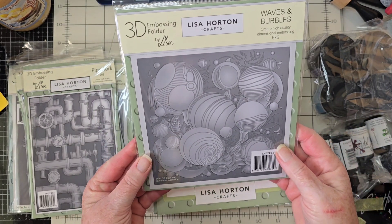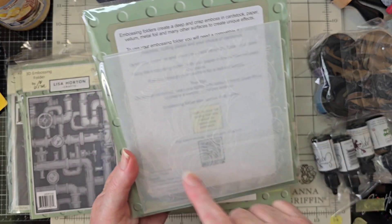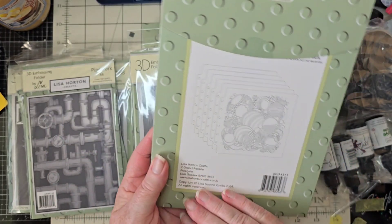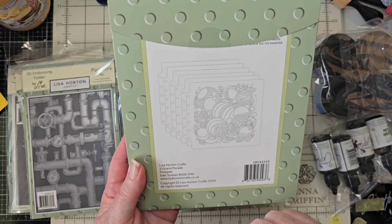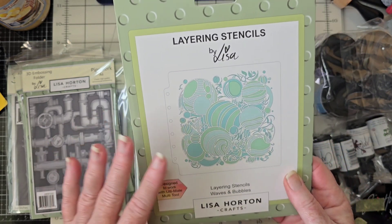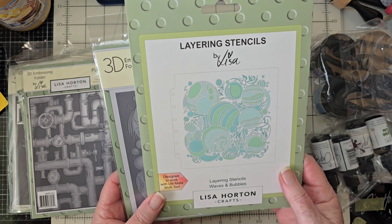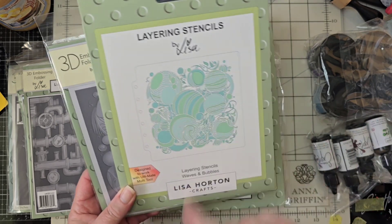Waves and Bubbles is a six-by-six embossing folder and it has layering stencils — one, two, three, four, five, six layering stencils. I just think that's going to be really cool. Depending on what color you use, with some interference ink or some of the pastes, it could just be endless with the colors.